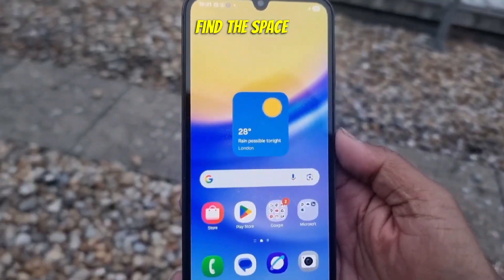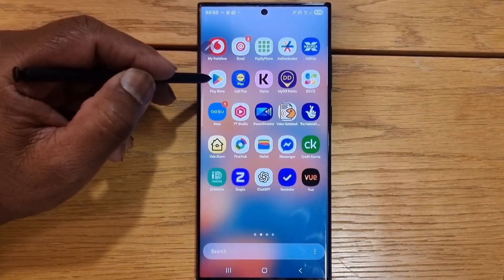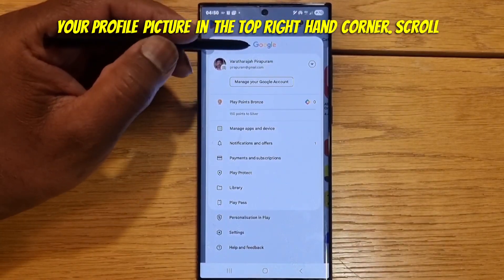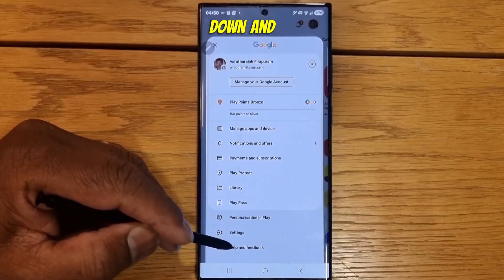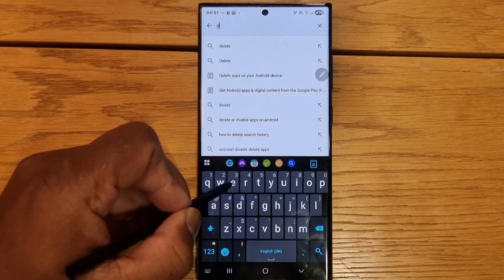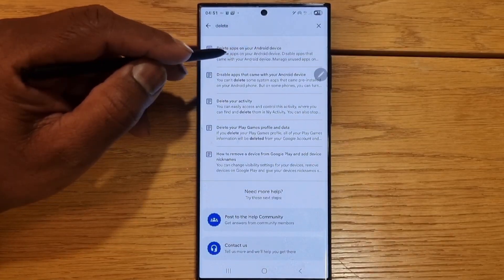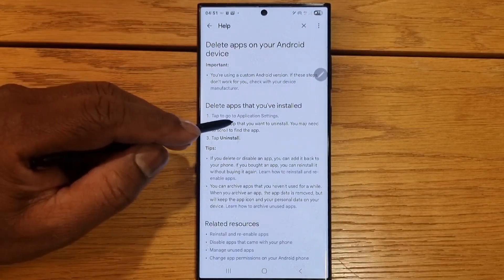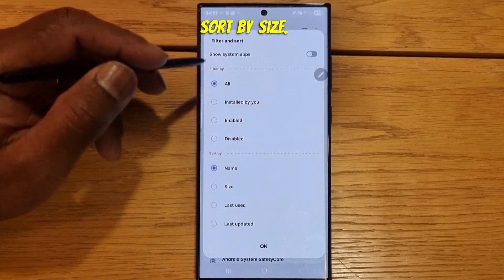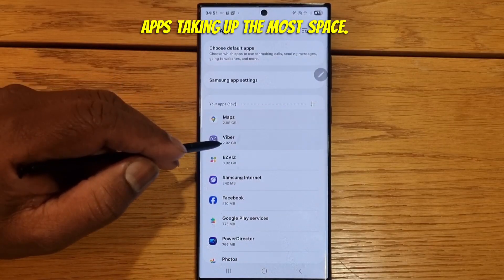Step 1: Find the Space Hawks. First, let's see which apps are eating up your storage. On your phone, open Play Store. Tap your profile picture in the top right hand corner. Scroll down and tap Help and Feedback. In the search box, type Delete. Open Delete apps on your Android device. Tap the link to go to application settings. Sort by size. Now you will see the apps taking up the most space.